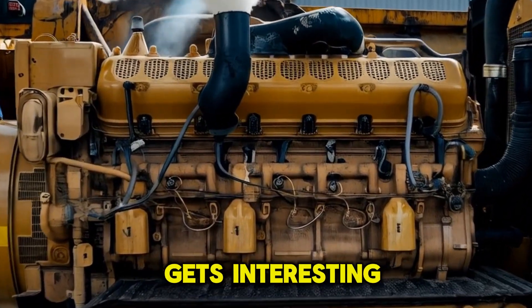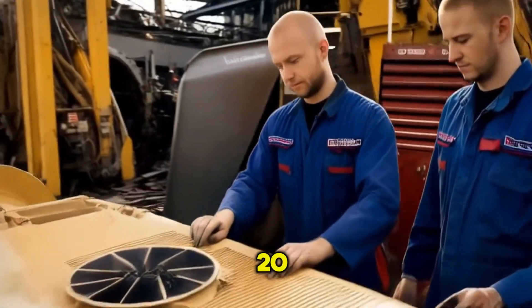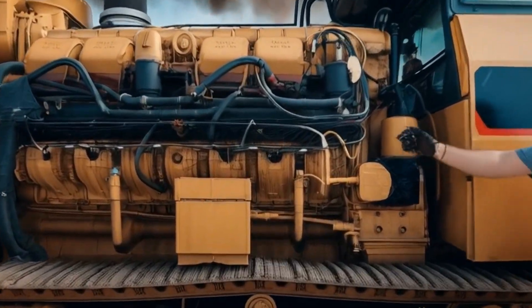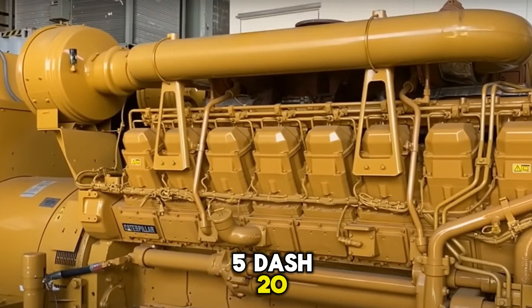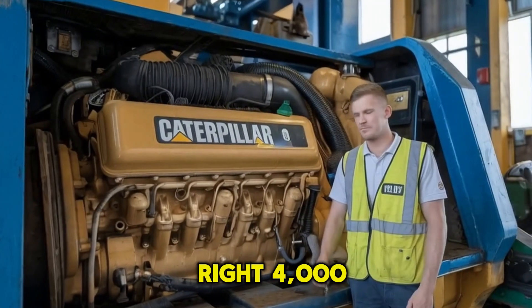But here's where it gets interesting. In the shadows of those steel giants, Caterpillar quietly engineered a 20-cylinder behemoth that can put some of those train engines to shame. Enter the C-175-20. This engine produces up to 4,000 horsepower. Yes, you heard that right — 4,000.